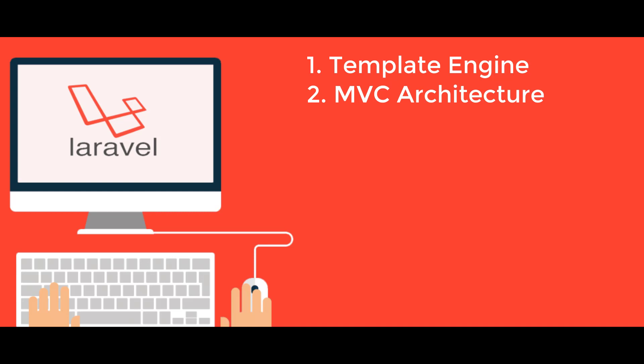MVC Architecture Support: Laravel supports the MVC (Model-View-Controller) architecture pattern, which ensures separation of business logic and presentation layers. The MVC pattern in Laravel has many built-in functions and improves application performance, security, and scalability.